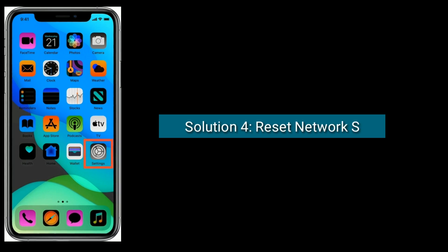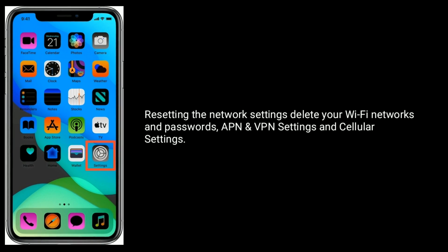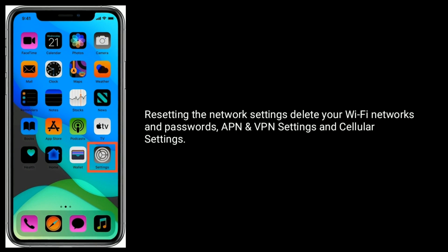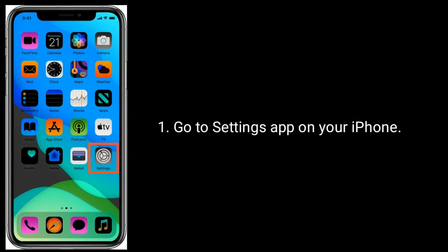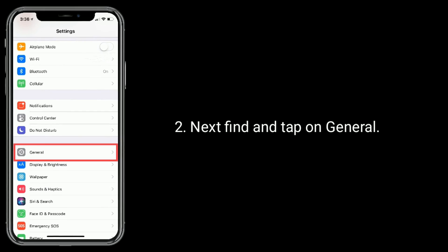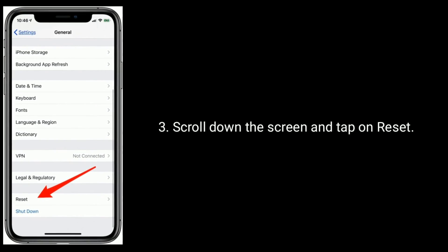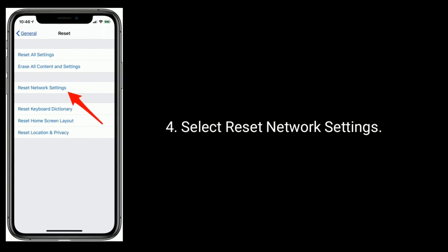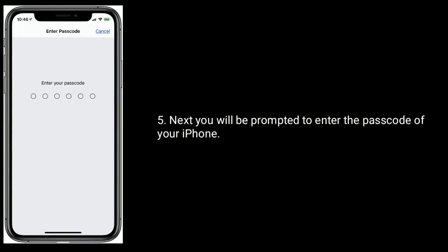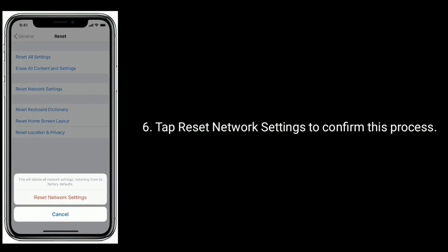Solution four is to reset network settings. Resetting the network settings will delete your Wi-Fi networks and passwords, APN and VPN settings, and cellular settings. Go to the Settings app, find and tap on General, scroll down and tap on Reset, then select Reset Network Settings. You will be prompted to enter your iPhone passcode, then tap Reset Network Settings to confirm.